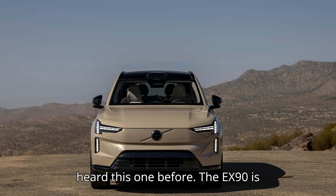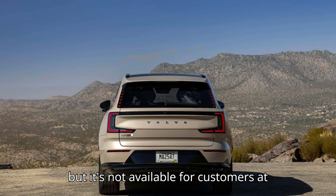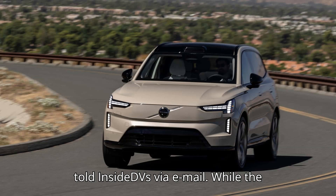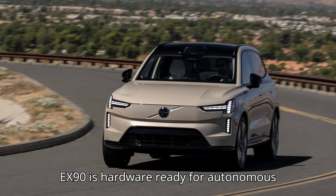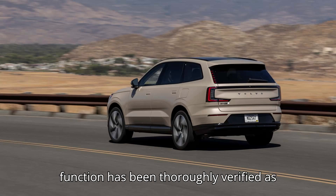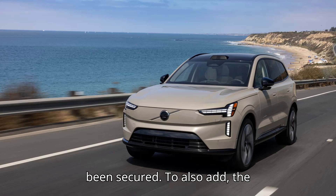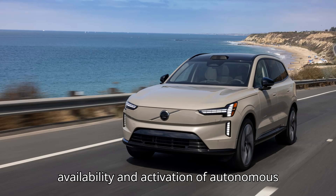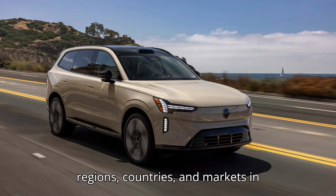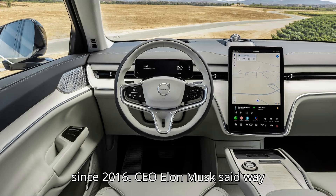Stop me if you've heard this one before. The EX90 is hardware-ready for autonomous driving, but it's not available for customers at this time, Volvo spokesperson Sophia Durr told InsideEVs via email. While the EX90 is hardware-ready for autonomous driving, we will offer it once the function has been thoroughly verified as safe and all regulatory approvals have been secured. The availability and activation of autonomous driving in the EX90 varies between regions, countries, and markets in accordance with national regulations.